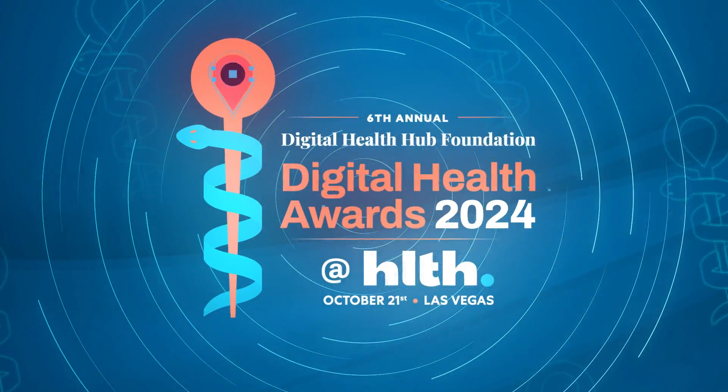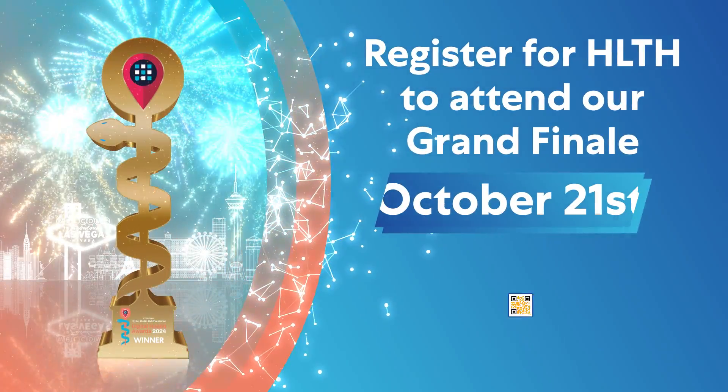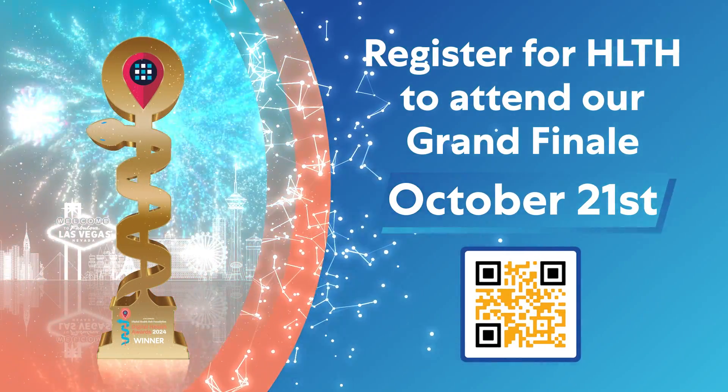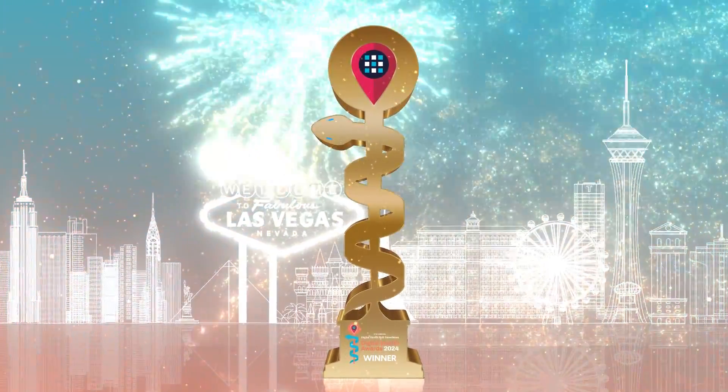Follow their journey as they strive to become a finalist against a very strong field. Join us October 21st for our grand finale at HLTH in Las Vegas to witness the winners crowned. Stay tuned.